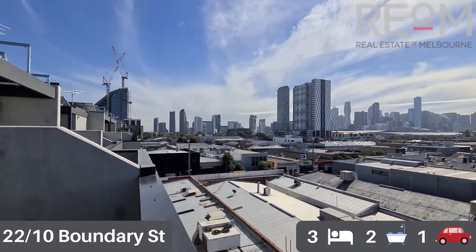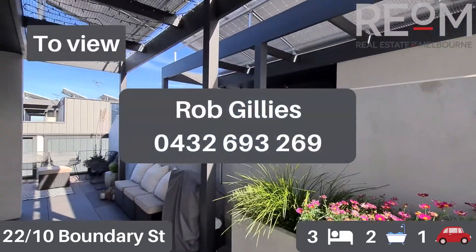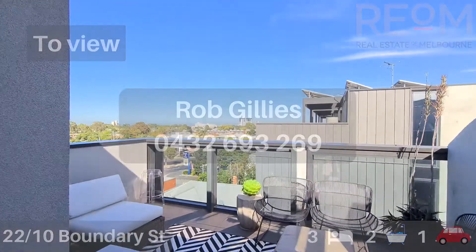So there you have it - this is Townhouse 22 at number 10 Boundary Street, South Melbourne. My name's Rob Gillies, we are Real Estate of Melbourne. Look forward to seeing you here soon in person. We'll see you soon.